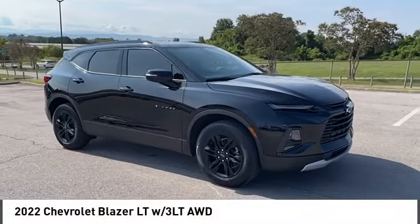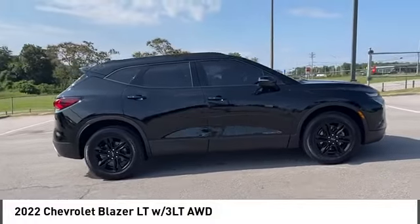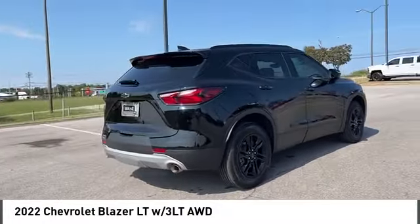Looking for the right vehicle? Check out the 2022 Blazer. The Chevrolet Blazer is fun to drive around town, comfortable to ride in, and decently capable off-road.